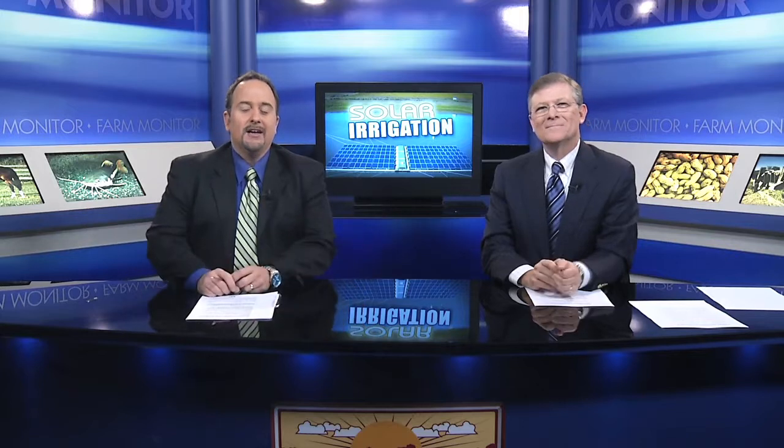Whether it's using GPS to guide tractors, microchips to track herds, or even apps to control irrigation, the agricultural industry has never been more technologically advanced. The next big thing could be using solar powered wells on isolated farms to maintain water quality. Damon Jones takes a look at one such operation and tells you why it might help you save some money.